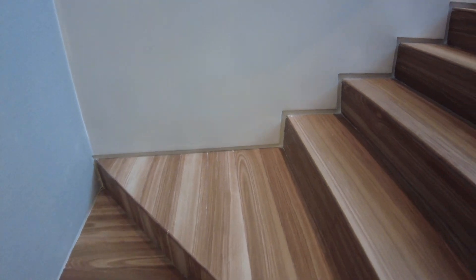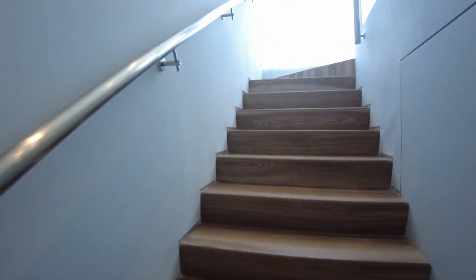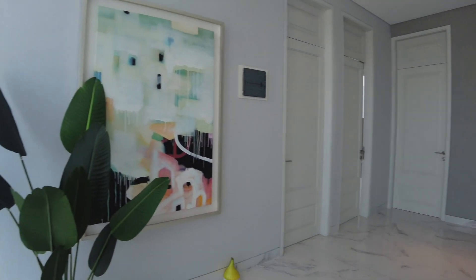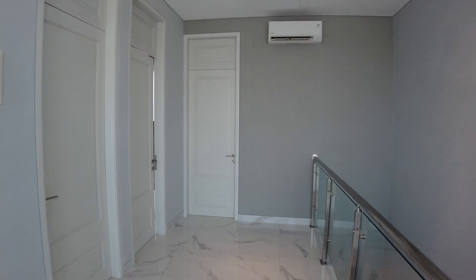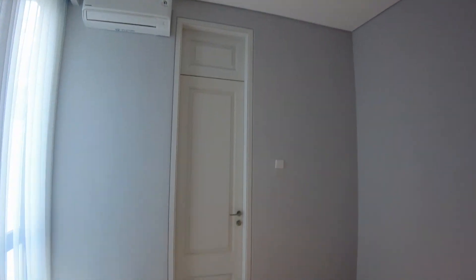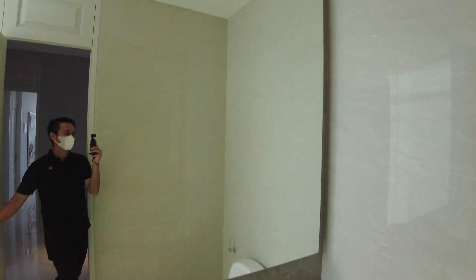Sekarang naik ke lantai 2. Sama seperti rumah tipe Dersi, motifnya wood sehingga menimbulkan kesan hangat. Kacanya juga besar, cahayanya masuk maksimal ke rumah ini. Ada 3 kamar tidur di lantai 2. Space di lorong bisa dimanfaatkan, mungkin ditambah meja atau kursi untuk membaca. Kamar ini bisa dimanfaatkan untuk kamar tidur anak atau kamar tidur tamu, sudah dilengkapi dengan kamar mandi dalam, serta bisa menikmati garden dari jendela kamar. Kamar mandinya juga sudah lengkap, kacanya besar sehingga cahayanya terang.